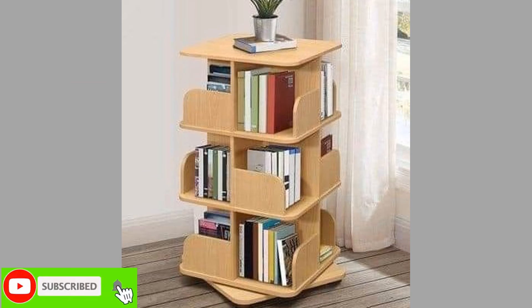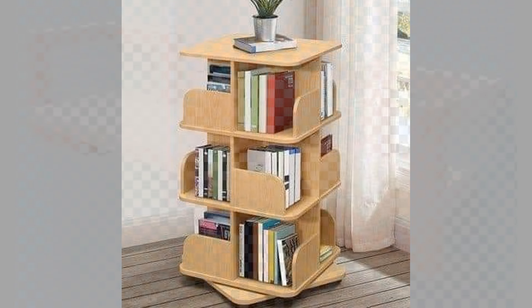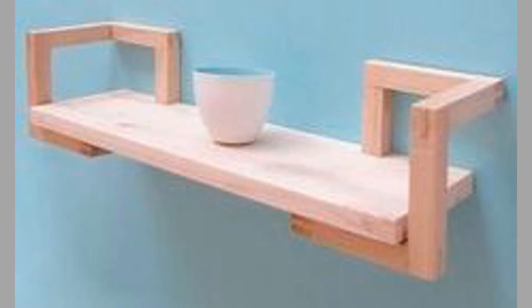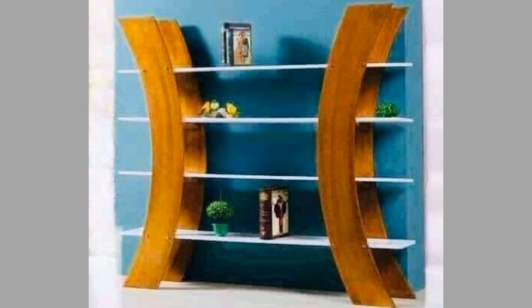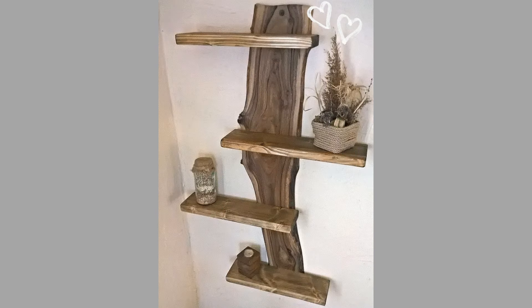Modular shelving systems are versatile and customizable. These units can be rearranged or expanded based on changing needs. They are particularly popular in modern decor, allowing homeowners to adapt their storage solutions as their collections or needs grow. The material of a shelving unit significantly impacts its style and functionality.